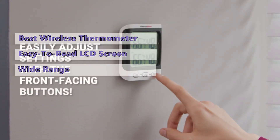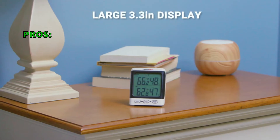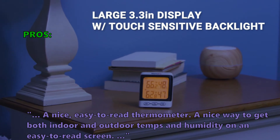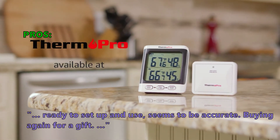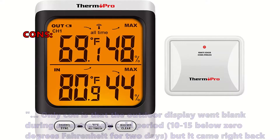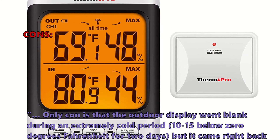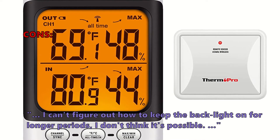The TP62 is powered by four AA batteries and has a long battery life. Customers say: 'A nice, easy-to-read thermometer — a great way to get both indoor and outdoor temps and humidity on one screen. Ready to set up and use, seems accurate — buying again as a gift.' Some did not like that the outdoor display went blank during an extremely cold period of 10 to 15 below zero degrees Fahrenheit for two days, though it came back when temperatures warmed above zero. One customer also couldn't figure out how to keep the backlight on for longer periods.